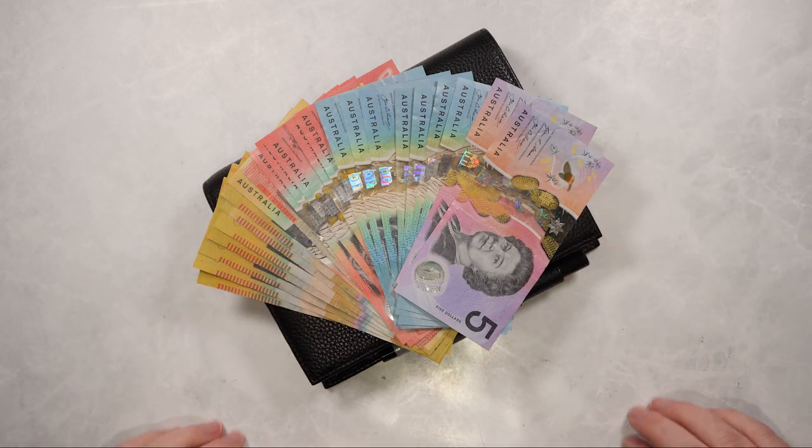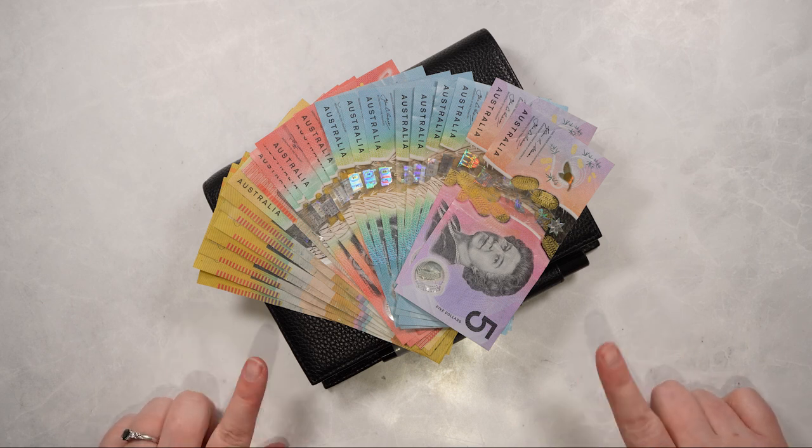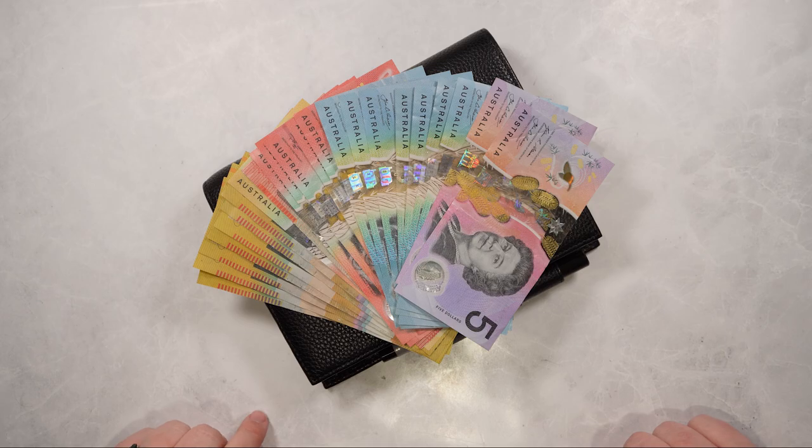Hi guys and welcome back to my channel. This is Natalie for Diesel Dollar Budgets and today we're going to be cash stuffing our second paycheck in May. So if that sounds like something you'd be interested in watching, please stay tuned for more.